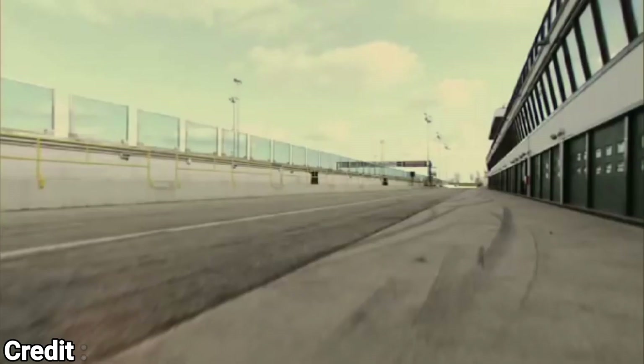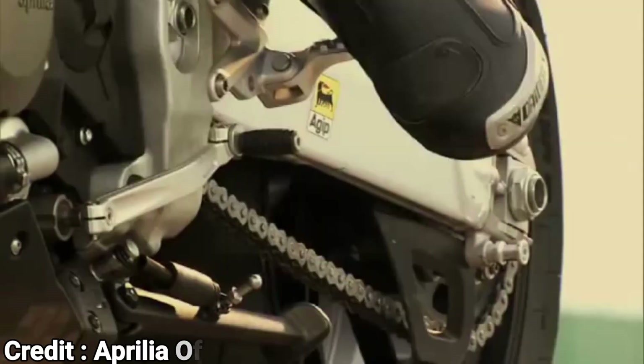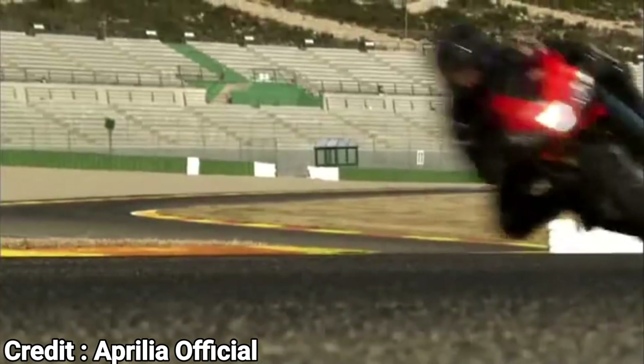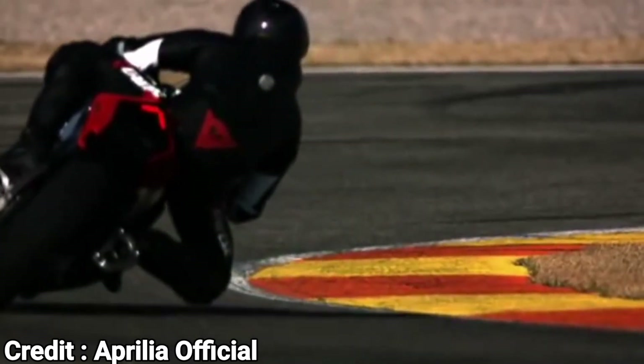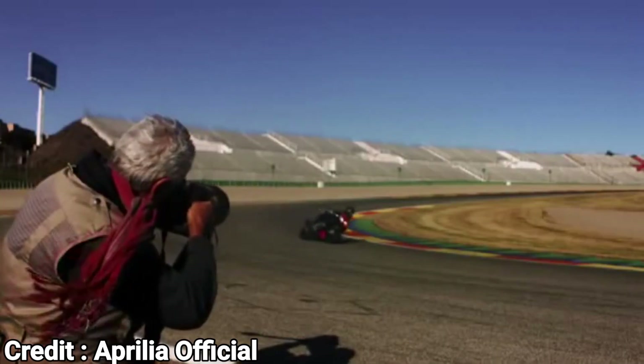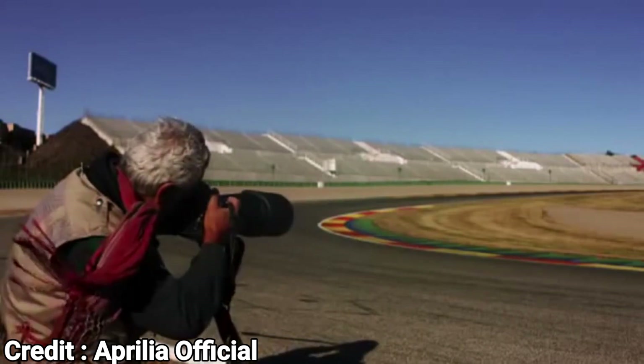Ever since its introduction in 2008, the Aprilia RSV4 is the only superbike that has remained more or less unchanged. Yes, it had a few styling changes and received a capacity bump, but at its core, it is still the same motorcycle as the one that came out 14 years ago. And still, each year the RSV4 emerges as the winner or close runner-up in many of the superbike shootouts around the world.